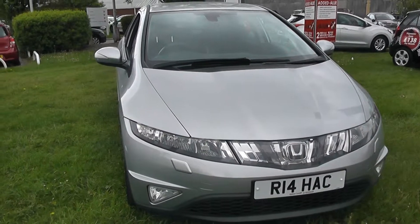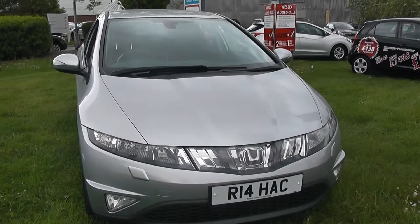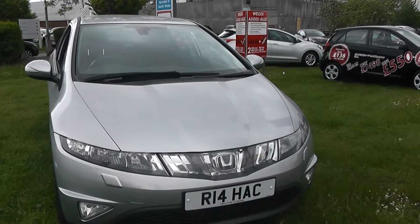Welcome to Wessex Garages in Newport. Here we have a Honda Civic EXI VTEC in silver. It's a 1.8 petrol.